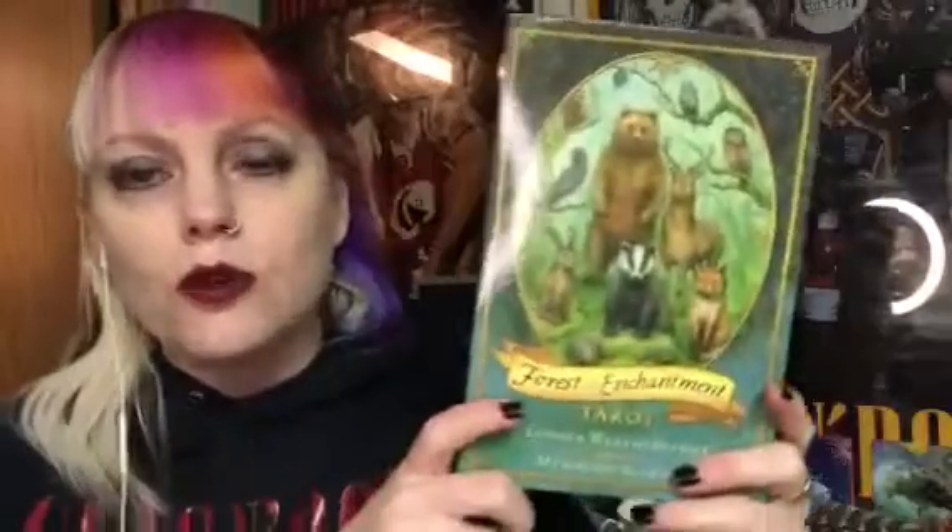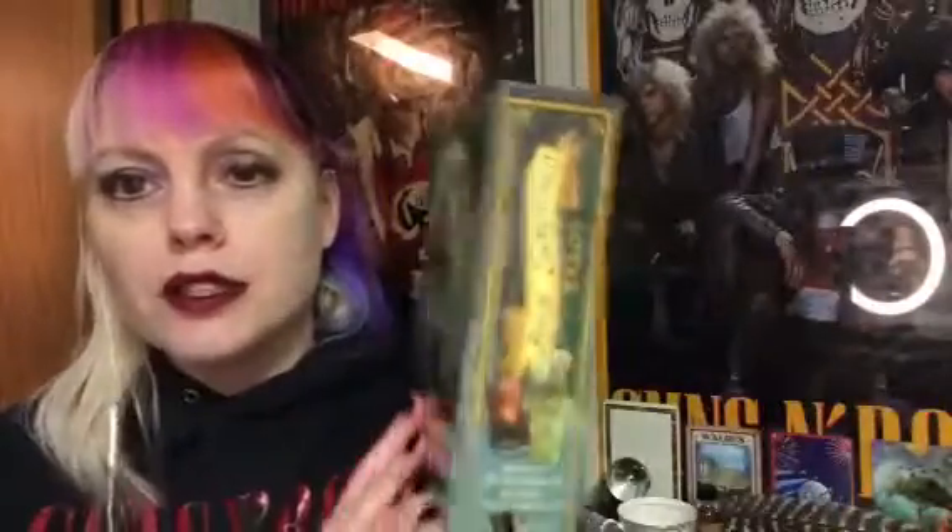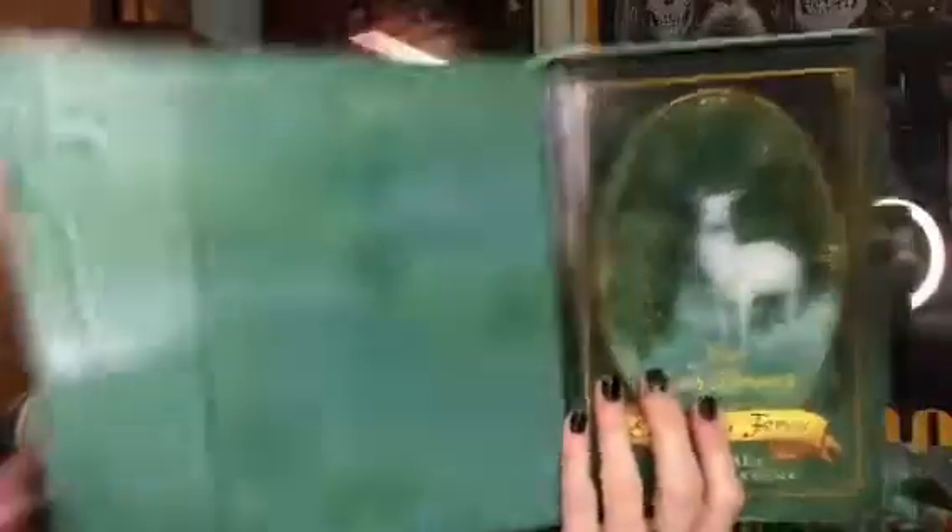So first of all, my tarot deck for the month is the Forest of Enchantment Tarot. I think I actually used this in December, but I'm feeling called with the springtime energies to work with this beautiful deck again. This is the Llewellyn deck — it's got the magnetic closure here, which I love. It's got beautiful green on the inside.